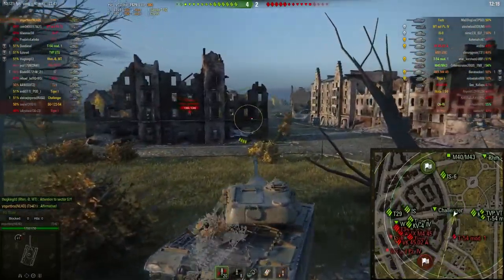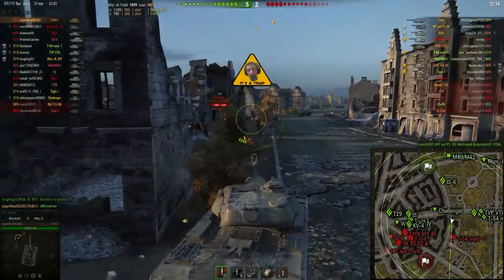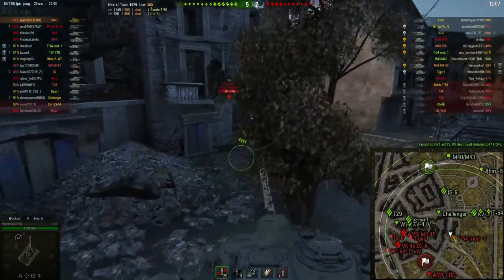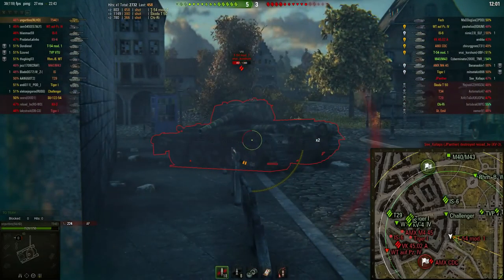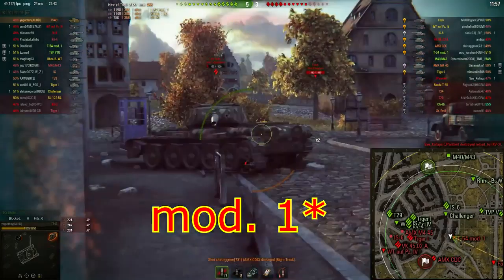The speciality of an auto-loading tank is being able to isolate tanks and clip them, and that is something we're going to see right now. As you can see, this T-54 mod 1 is in the middle here. With a 1560 average clip potential, Yogurt is easily going to be able to take down this T-54 mod 1 even if he rolls low.